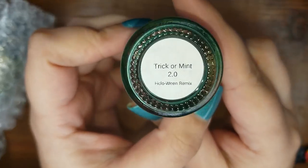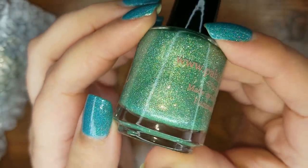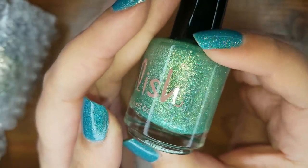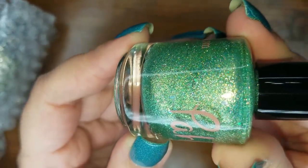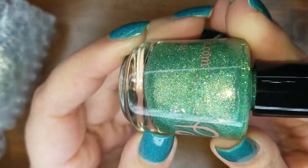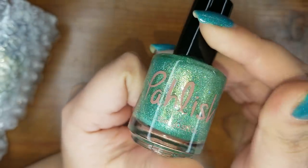This is Trick or Mint 2.0. Oh my goodness — look at those flakies! Can you see those flakies? This is gonna be so glowy and shimmery.